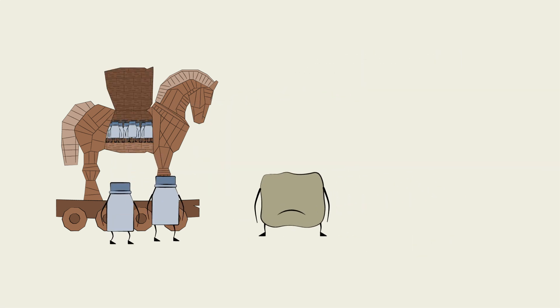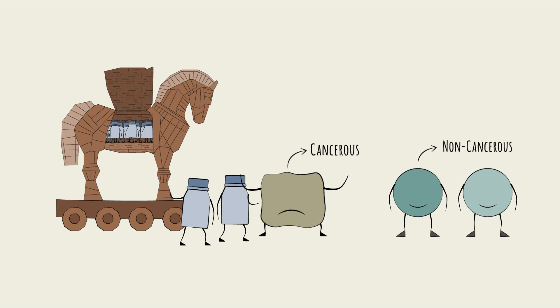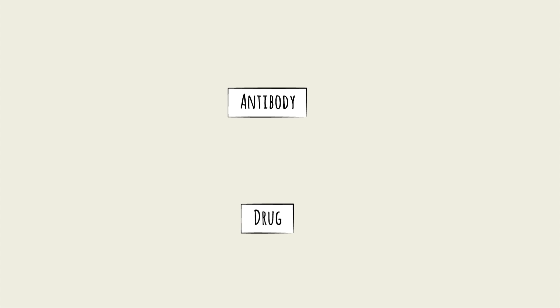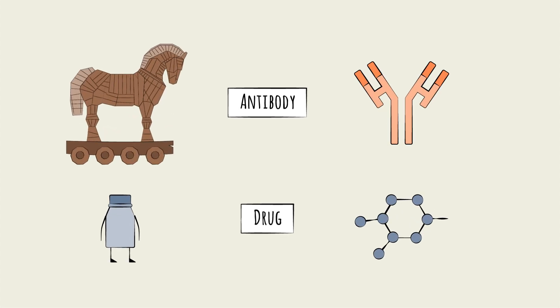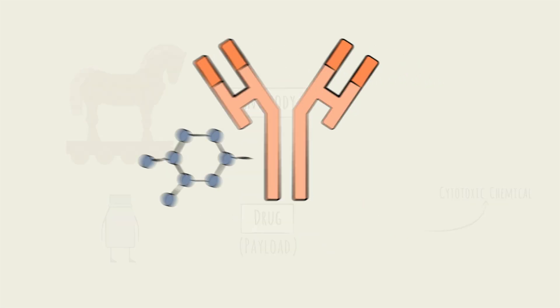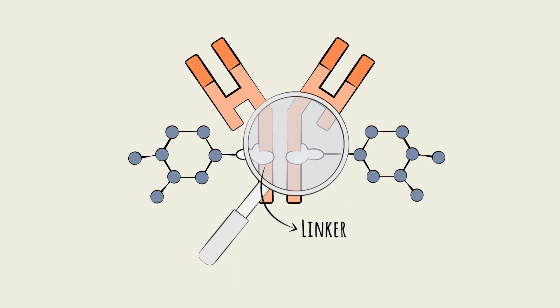This allows the drug to attack only the cancer and, unlike traditional chemotherapies, not the healthy cells. As the name suggests, ADCs are a conjugate of two key components: an antibody, the horse, and a drug, the attackers. The drug component, like in chemotherapy, involves a so-called cytotoxic chemical, meaning toxic to cells. This is also called the payload. The payload is attached via a temporary bridge called the linker to the antibody.